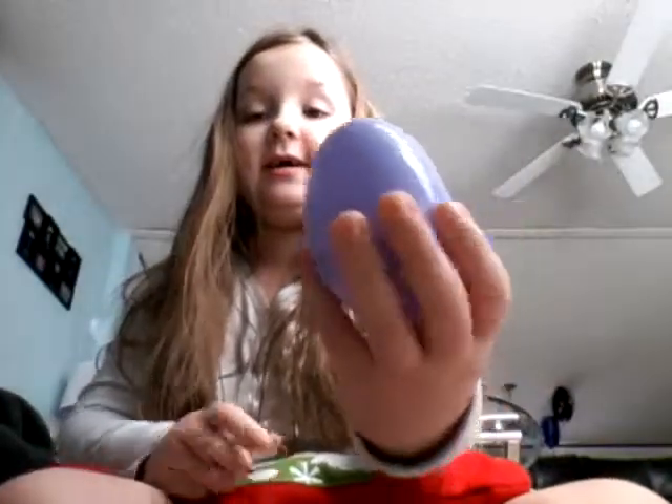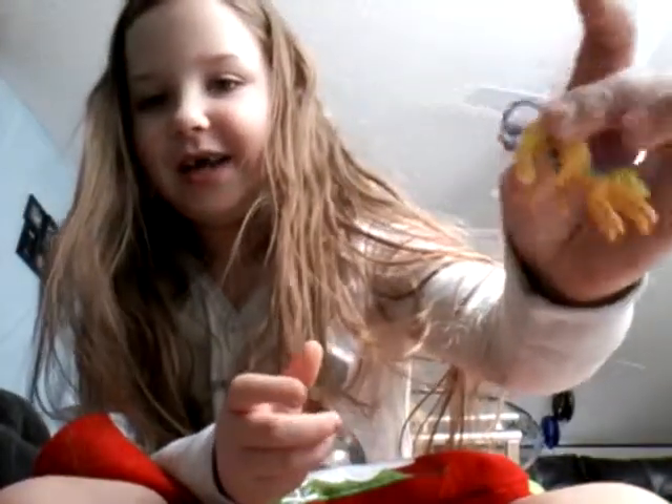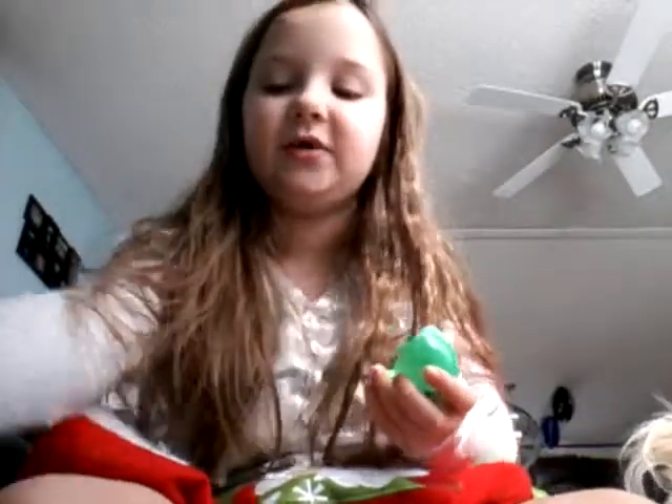Next we have a surprise egg. It's a little butterfly kind of pony thing, so they don't stand up very well. We have another surprise egg — we have a Shopkin and her name is Grand Jam. She's a cute little Shopkin.